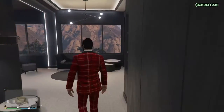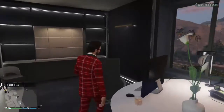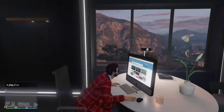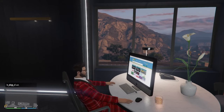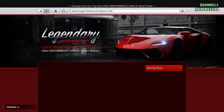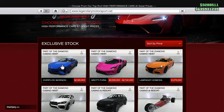Hey guys, TGCast Productions. So in this video, I'm going to be buying, customizing, and doing a short review of the Overflot Amorgan that was just added to GTA Online the other day. So right here I'm inside my casino penthouse — I'm going to be buying this here. It's on Legendary Motorsports.